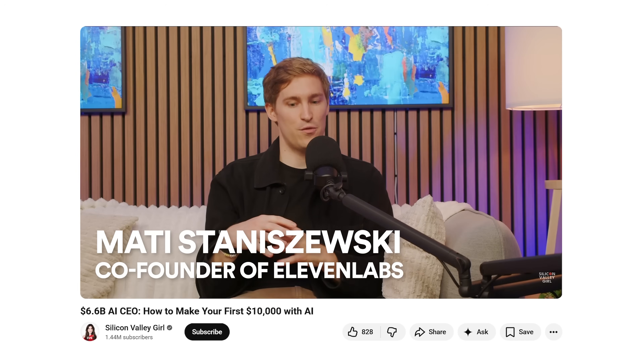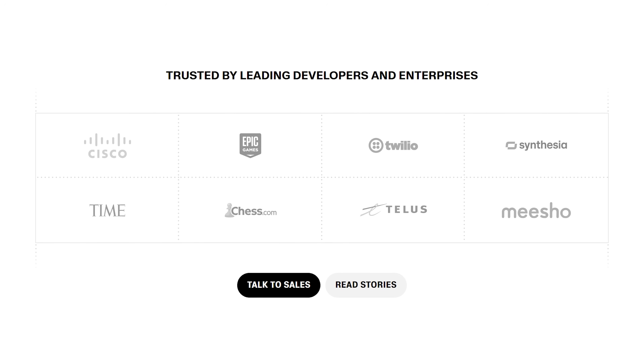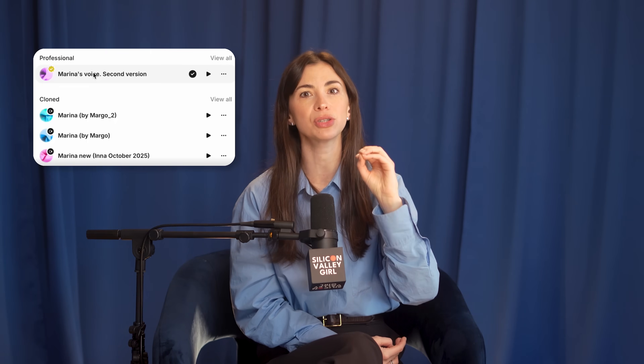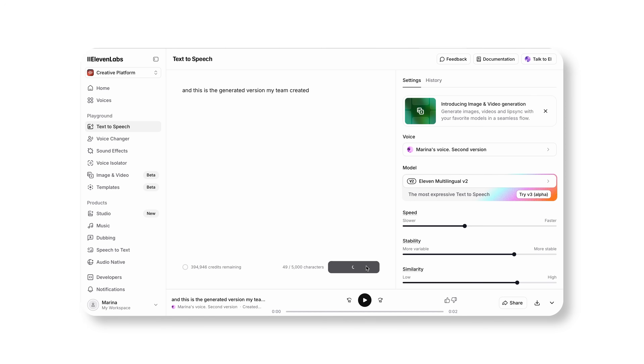ElevenLabs — most people still think it's just for voice generation like voiceovers on YouTube, but that's outdated thinking. You can make your voice answer your sales calls, sell your voice in a marketplace, and build AI call centers that sound human. Here's how we use it day-to-day: I recorded my voice multiple times using different mics and uploaded it to ElevenLabs. Now when I'm traveling or focused on strategy, my team doesn't need to interrupt me for voiceovers. They open ElevenLabs, choose text-to-speech, select the voice that fits the video best, and play with stability and similarity to get the intonation as close as possible to my real voice.